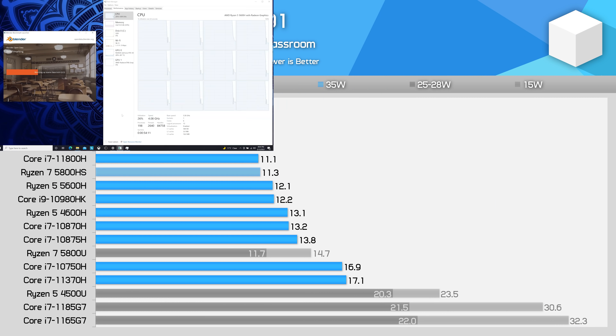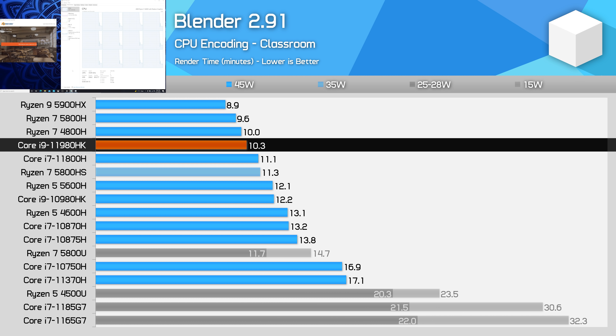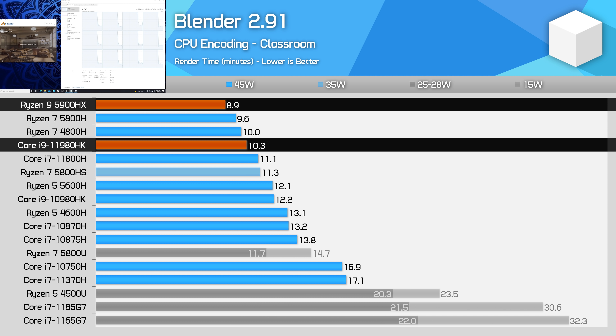We see very similar results in the Blender Classroom workload. Here the 11980HK is 8% faster than the 11800H, but still 14% slower than the Ryzen 9 5900HX. It's in these sorts of heavy multi-threaded workloads that take multiple minutes to complete that the Ryzen processor has an efficiency advantage at 45 watts, and therefore a performance advantage as well.